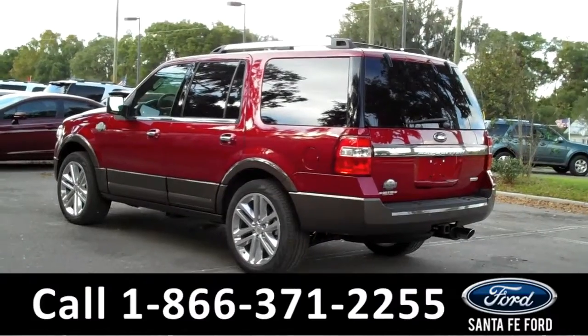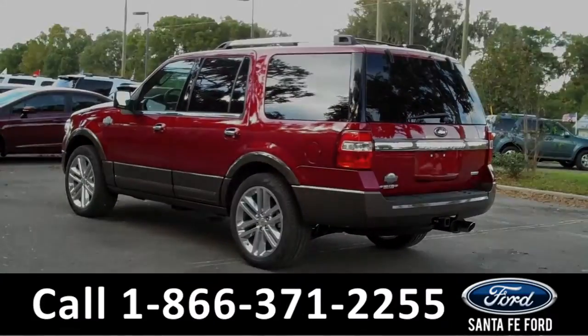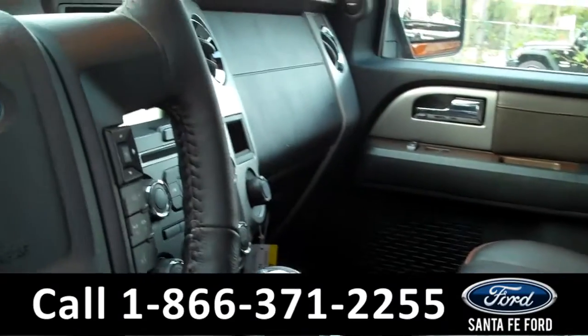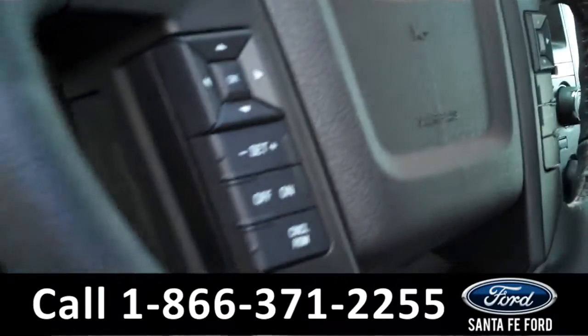Now let's take a look at the inside. Inside, there's a sunroof at the top. The seats are made of leather, and here on the steering wheel there's Bluetooth and cruise control. The front seats are also powered, along with the windows, locks, and mirrors.